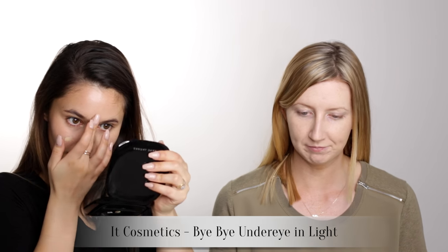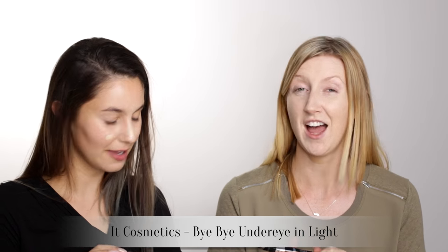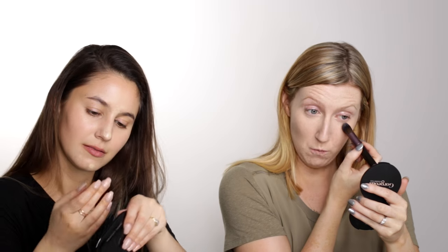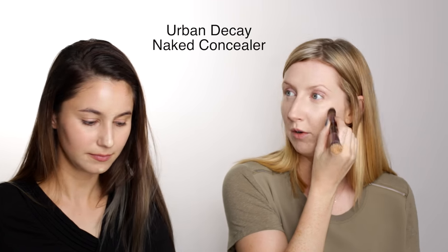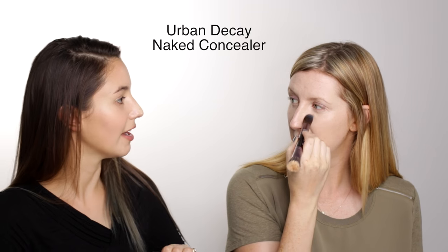So I forgot to bring concealer, so I'm going to use Karima's. This is the It Cosmetics Bye Bye Under Eye. This is not a first impression for me because I have used this before and I really quite like it. What's your favourite under eye concealer? Urban Decay Naked Depths — that was a really quick answer. I haven't tried that one yet. It's my favourite of all the concealers I've tried.